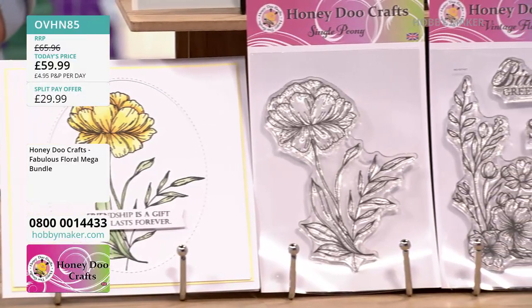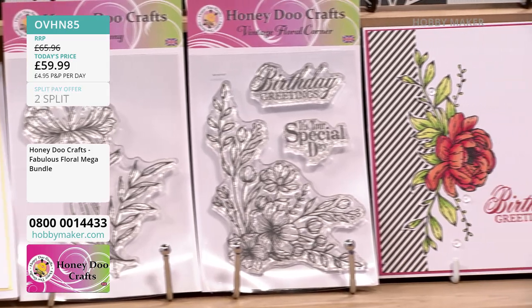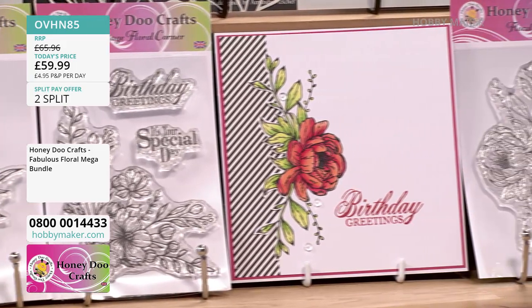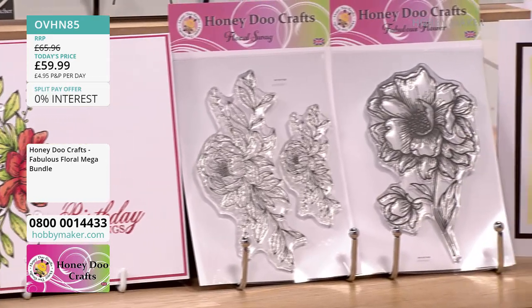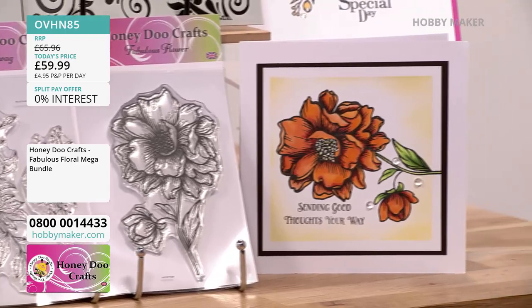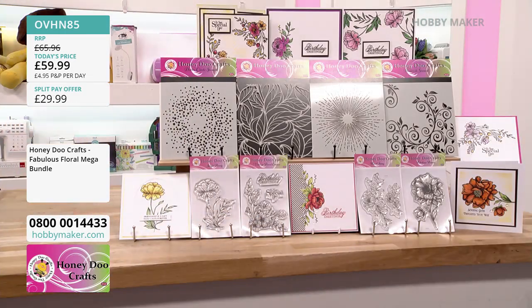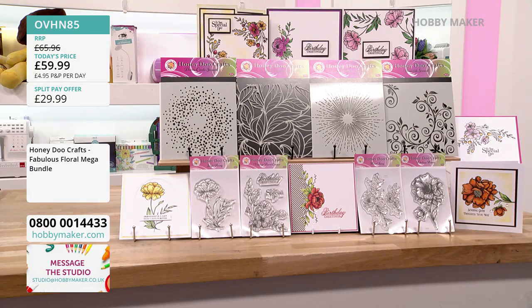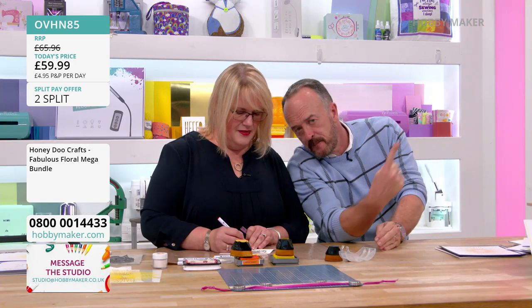You've got your single peony, vintage floral corner with birthday greeting and 'it's your special day,' the floral swag — two of those — and then the fabulous flower, which Amanda's working with right now. All of that is £59.99. You can order via the free phone telephone number 0800 001 433. The call centre is in the UK — literally above our studio.